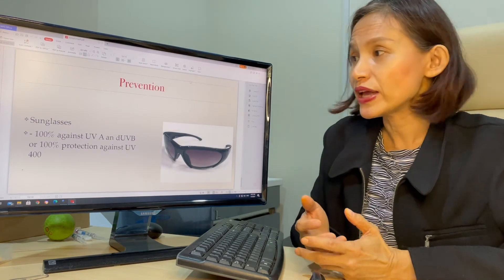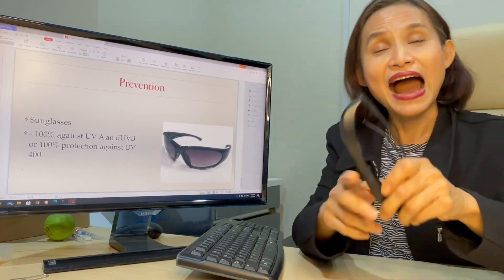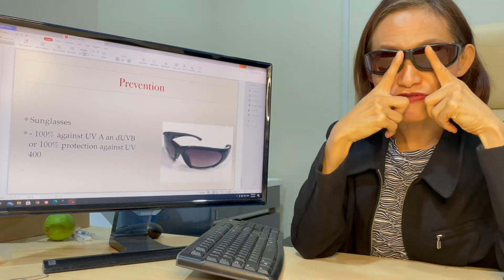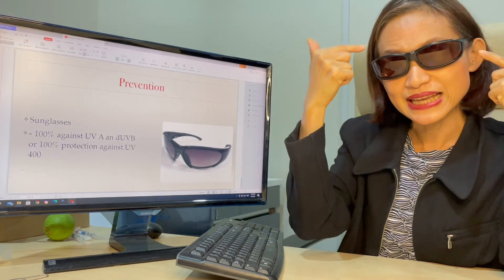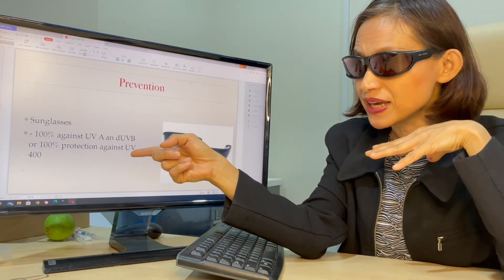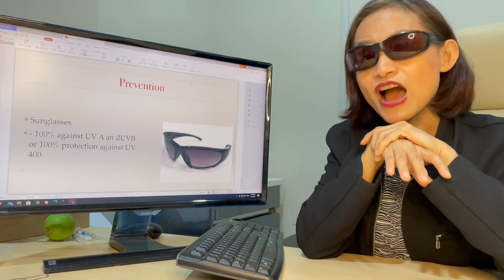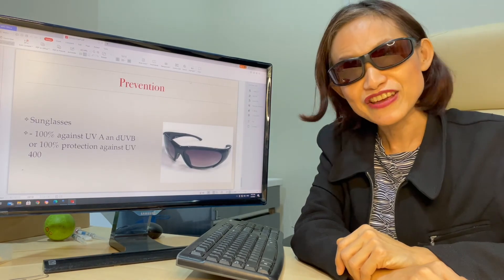People may ask: what can we do to prevent this problem? I would suggest wearing sunglasses like this. It's best to have wrap-around sunglasses so that UV light won't come from the side causing internal reflection into the eye. It's also best to have ones with 100% protection against UVA and UVB, or 100% protection against UV400. I hope you find this helpful, and thank you very much for listening.